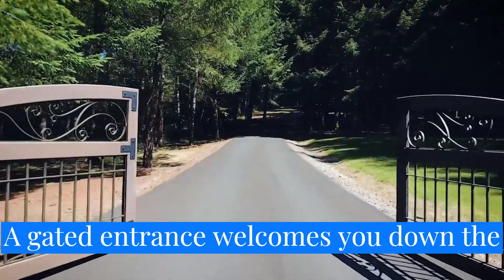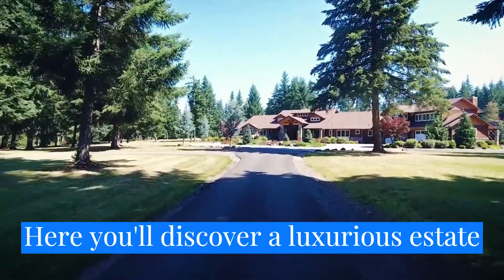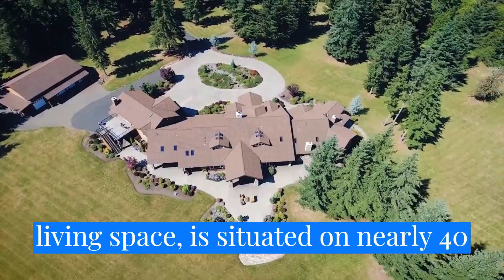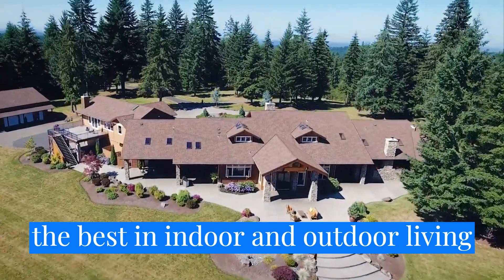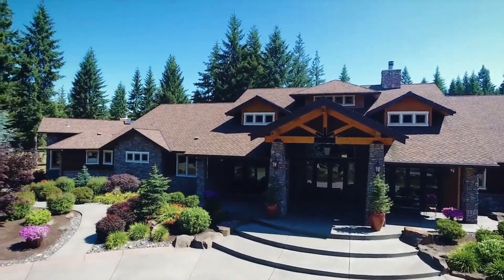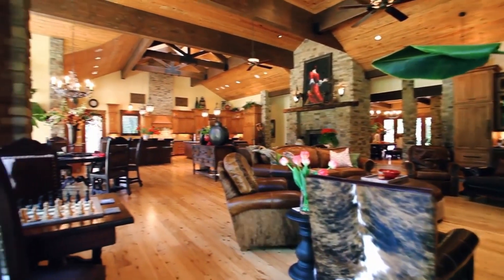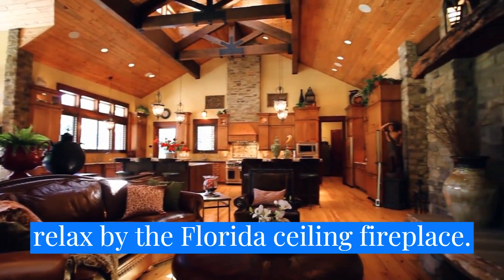A gated entrance welcomes you down the long tree-lined private drive to an extraordinary opportunity. Here you'll discover a luxurious estate featuring architectural design reminiscent of Timberline Lodge, in a tranquil, serene and private setting. This home with more than 8,700 square feet of spectacular living space is situated on nearly 40 acres, with nearly 30 acres in timber deferral. This masterfully crafted home is designed for the best in indoor and outdoor living, with warm and inviting spaces. From the moment you enter, you'll find exceptional craftsmanship throughout. The open floor plan showcases the warm and inviting interior, with high beam ceilings and Australian Cypress hardwood floors. This thoughtfully designed home offers effortless entertaining, and you can relax by the floor-to-ceiling fireplace.